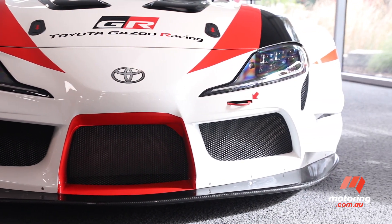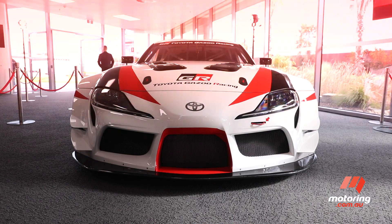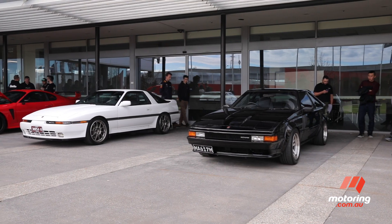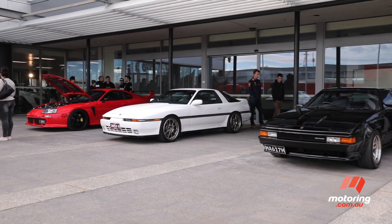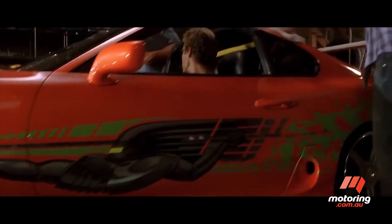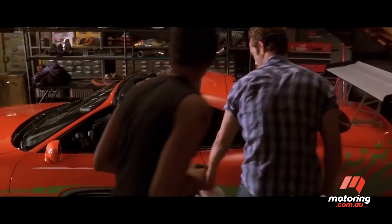The Toyota Supra is steeped in history, starting life in 1978 as a Toyota Celica with a six-cylinder engine. The Japanese icon evolved through four generations, was immortalized in the Fast and Furious movies, has a huge enthusiast following, and now moves into its fifth generation.